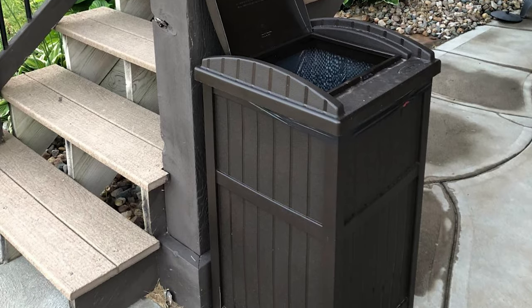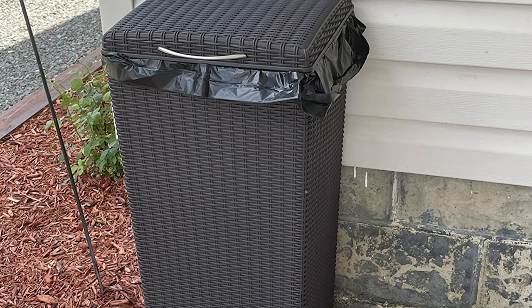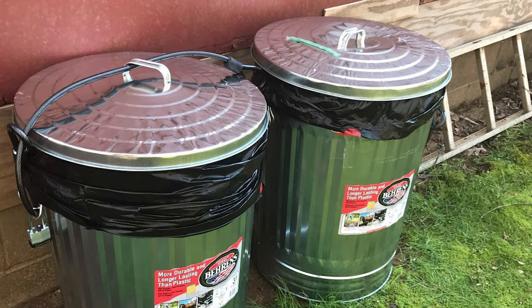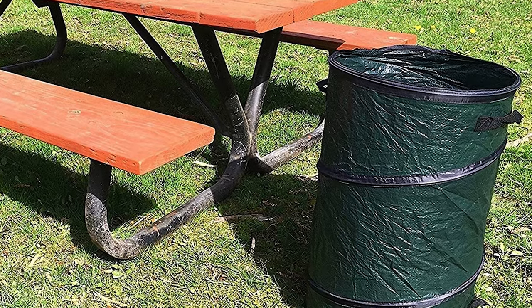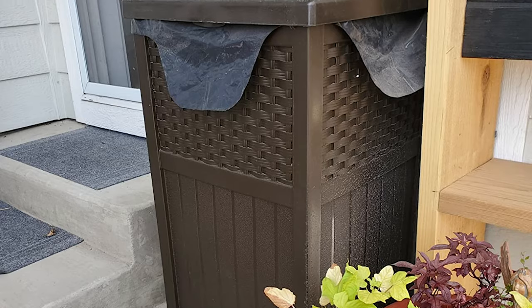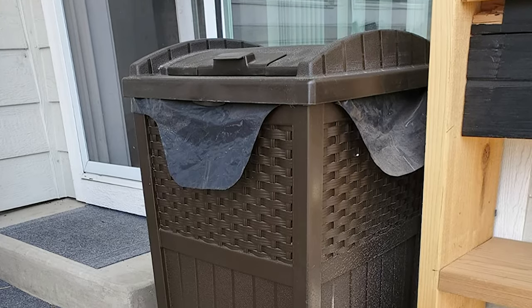No one likes to see their trash on the ground, especially when it's right outside of their home. That is why many people are opting for outdoor trash cans that can be easily hidden in landscaping or flowerbeds. There are a variety of outdoor receptacles to choose from, but which one is best? Check out our guide on the 10 Best Outdoor Trash Cans Available Right Now.